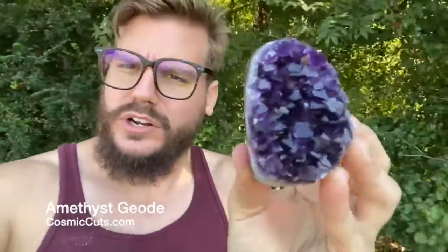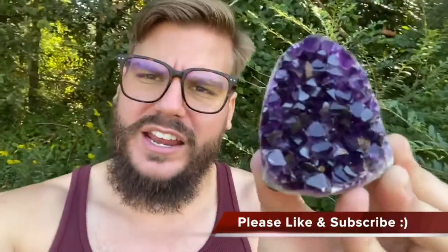Greetings friends! What a glorious day to be alive. Every day is a glorious miracle. But this little baby right here that Mother Nature created just for us friends makes it that much more so. An incredible, self-standing, high quality Uruguayan Amethyst Geode.